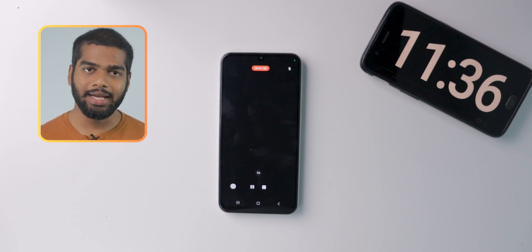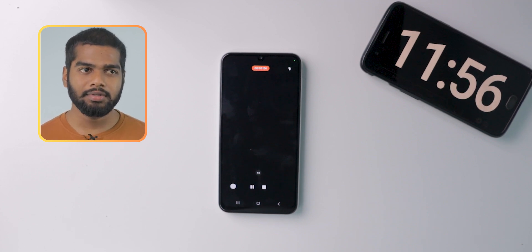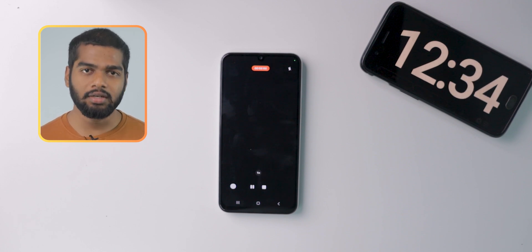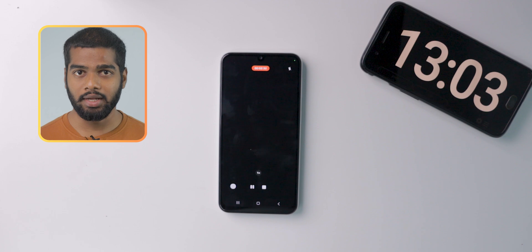Now I am going to record a 4K video for 10 minutes. Let's see the battery percentage after that. This mobile is maximum supported for 4K at 30fps, and I am recording in that mode right now.